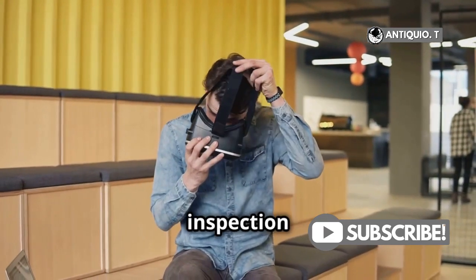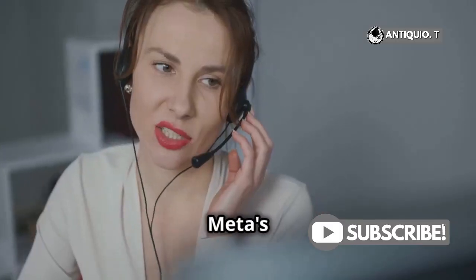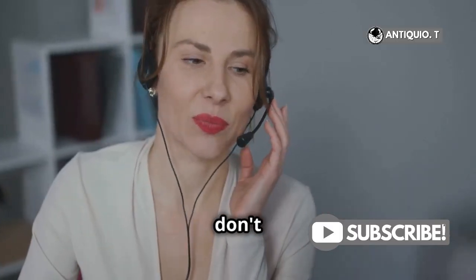If all else fails, a hardware inspection could be necessary. Meta's support team is pretty responsive, so don't hesitate to reach out.